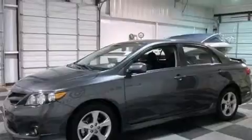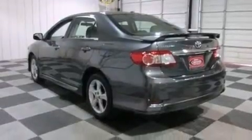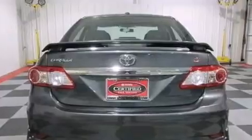Features include a low tire pressure indicator, traction control and stability control systems, full power accessories, a CD player, and a passenger side vanity mirror.